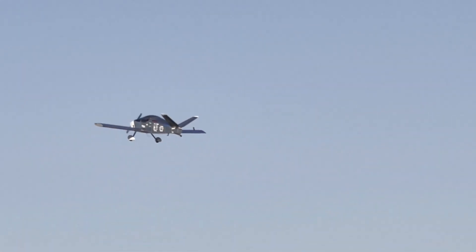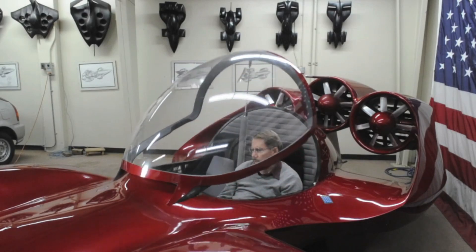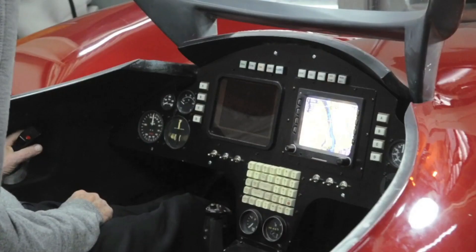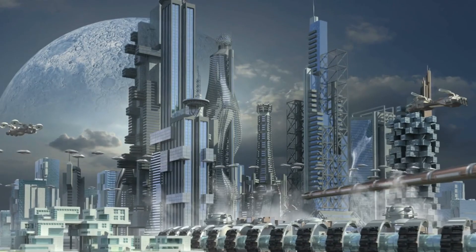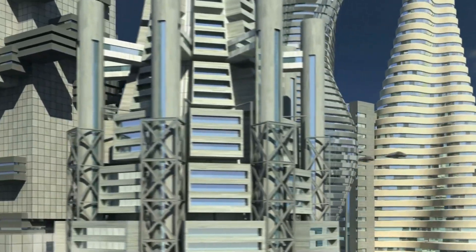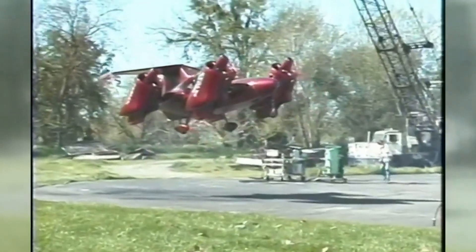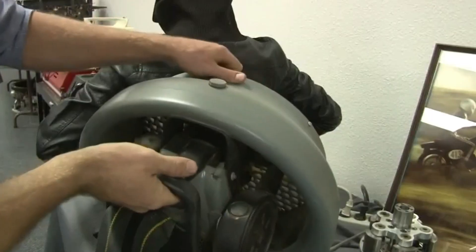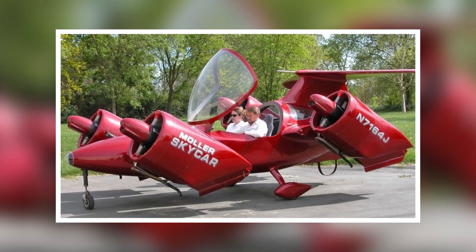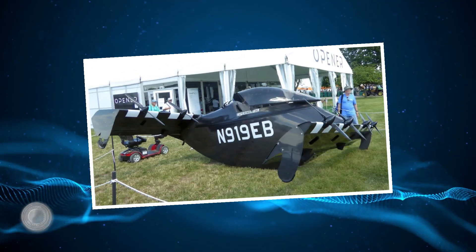Number 13: the Moller Skycar. The Moller Skycar might seem like a figment of science fiction, but it represents a pioneering concept in the realm of vertical takeoff and landing (VTOL) vehicles. Imagine a world where your daily commute involves hopping into your personal flying car and zipping over traffic jams. The Skycar, with its ducted fan design, promises seamless transitions between vertical lift for takeoff and landing and horizontal flight for cruising. While technical challenges remain, the Skycar's innovative design continues to inspire engineers and dreamers who envision a future where flying cars become a reality.